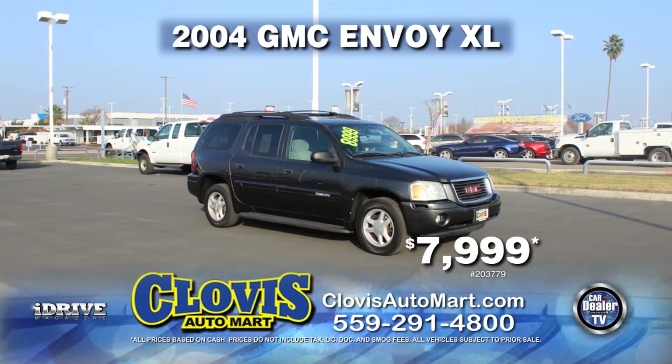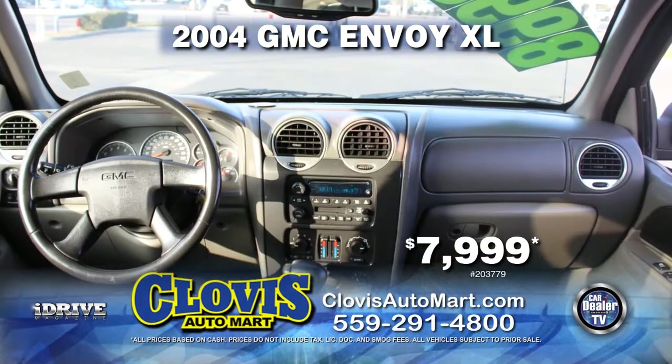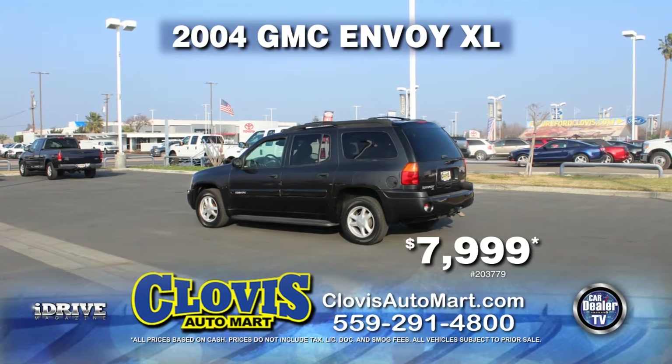Here's a great family vehicle from Clovis Automart — it's a 2004 GMC Envoy XL, nicely equipped with a roof rack, automatic transmission, third-row seating, power door locks and power windows, and much more. Pick it up today for just $7,999.